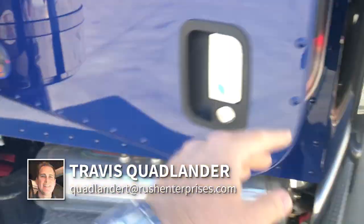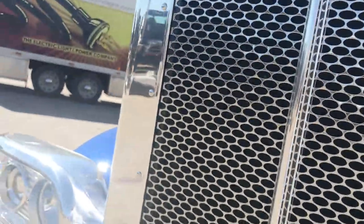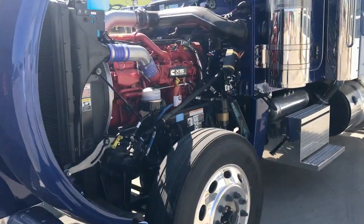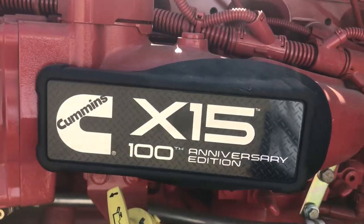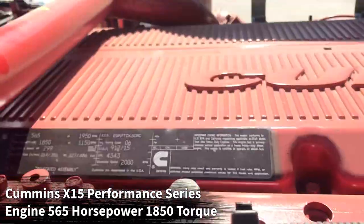Let's take a look underneath the hood and see the heartbeat of this tractor. Of course, the all-aluminum hood makes it much easier to open. Peterbilt is the only manufacturer with an all-aluminum hood. There's a look at your Cummins X15 Performance Series engine. This is the 100th anniversary for Cummins — they put these new name badges on there, and I think they look really cool.